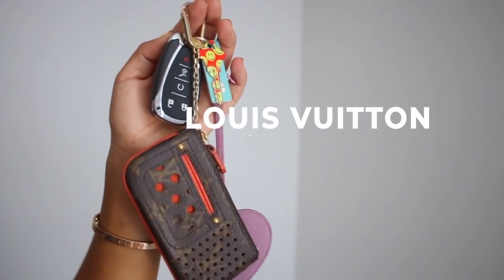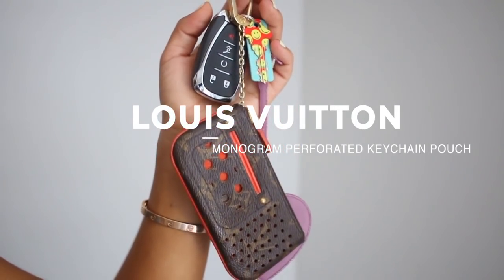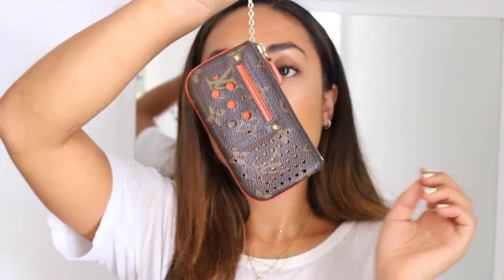Next is this Louis Vuitton monogram perforated keychain pouch in orange. I was a bit scared of losing my wallet at my all-girls school, so this was way more convenient — it hung off my keychain and held a debit card and some cash. These were super popular in high school. I fell in love with it at the Louis Vuitton store and had to pick orange since it's my favorite color. I love that it's perforated — super unique and different.